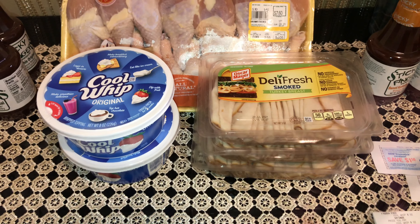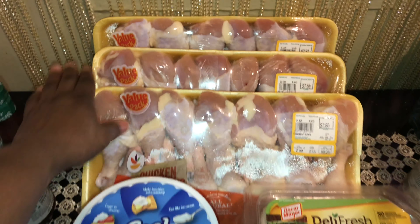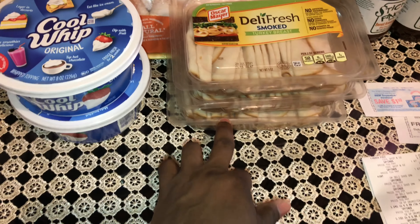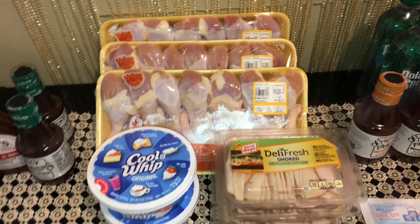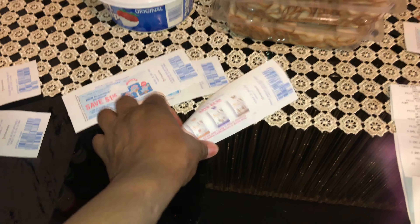That transaction came to just $18.62 total — three huge chicken packs, three lunch meats, and the Cool Whip. I thought that was an amazing deal. At the end of that transaction I also got another free ice cream Catalina and another Catalina coupon as well.